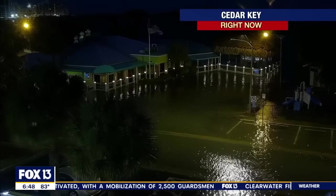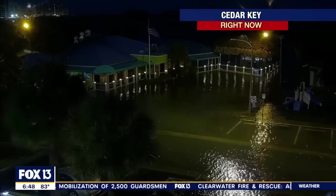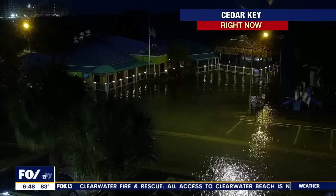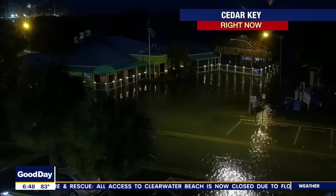Oh, that's Hudson Beach? That's Hudson Beach? I don't know why I said Cedar Key. My apologies for that. Yeah, that's in our area then. Wow. Look at the water that is coming on shore.